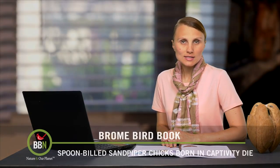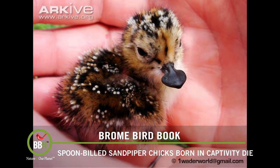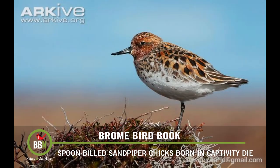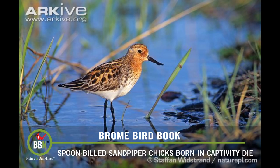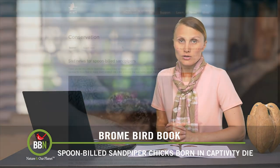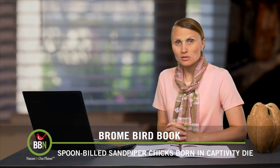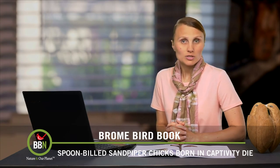On episode 36, I was excited to share with you that the first spoon-billed sandpipers had been born in captivity. The species is on the verge of extinction in the wild, and the Wildfowl and Wetlands Trust in England has been trying really hard to raise awareness and breed those birds in captivity. Well, sadly, out of seven eggs laid in captivity, two chicks were born. Unfortunately, one died right away and the other one, despite being very healthy and doing very well, died a few days later. The researchers on the project are absolutely devastated, but no one is giving up just yet.